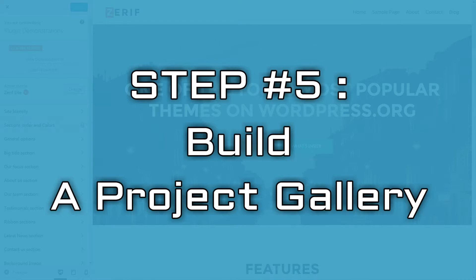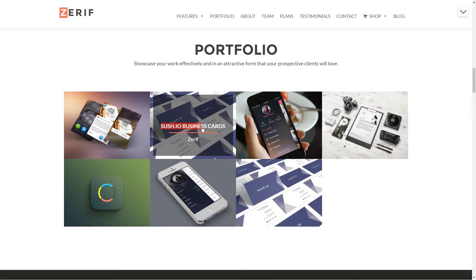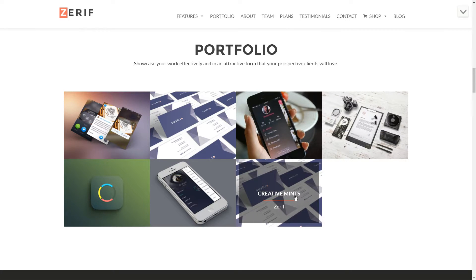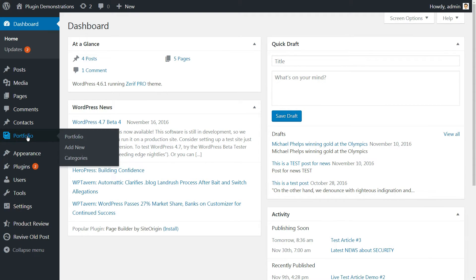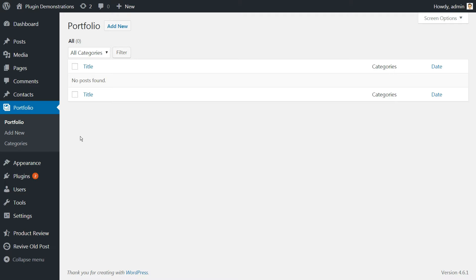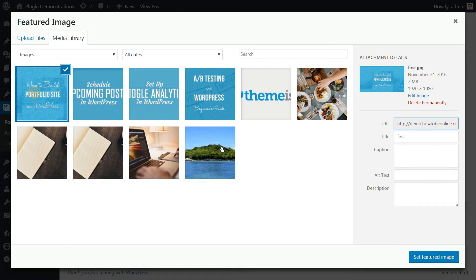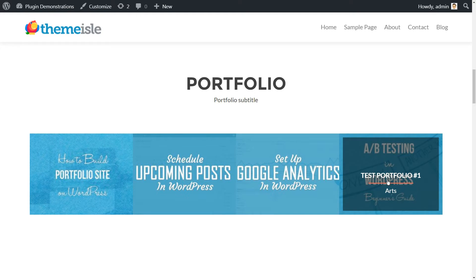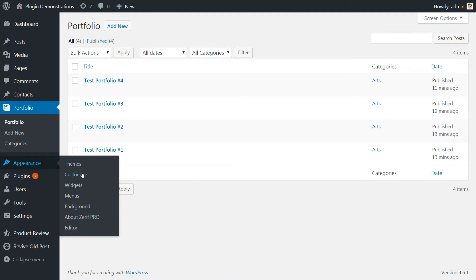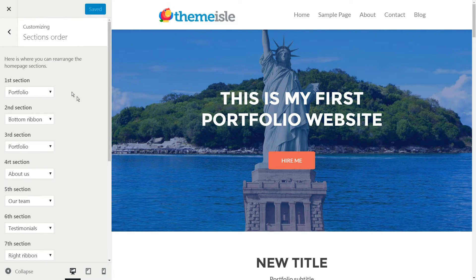Let's move to building a project gallery. The project gallery is the heart and soul of any portfolio site on WordPress. It's essentially a collective display of your latest projects with links to each entry. The Zarif theme includes a custom post type called Portfolio, which enables you to add new projects from the dashboard. For this example, we've added four past articles and set featured images for each. Once set, this will appear on your main portfolio page. Aside from creating four individual projects, here's what else we did using the WordPress customizer.